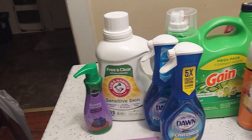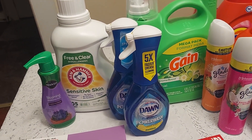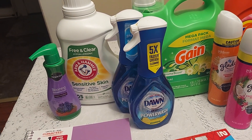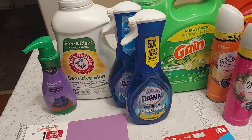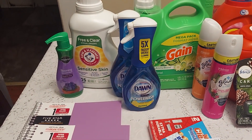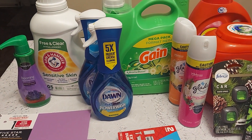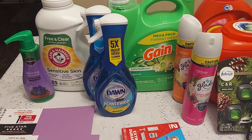The Arm & Hammer was nine dollars and 48 cents; ibotta gave back three dollars. The Power Wash was a total of nine dollars and 88 cents — about four dollars and 94 cents each — and ibotta gave back $3.99 for purchasing two.